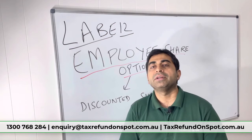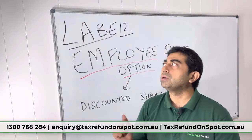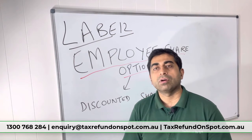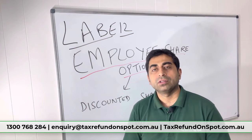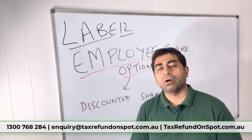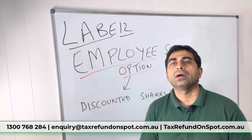That discount you receive is a taxable benefit, and you have to mention it in level 12 of your tax return. The tax rate depends on your situation and your current income, but the key thing to remember is it is not tax free — you are getting a benefit and you have to pay some tax on that.